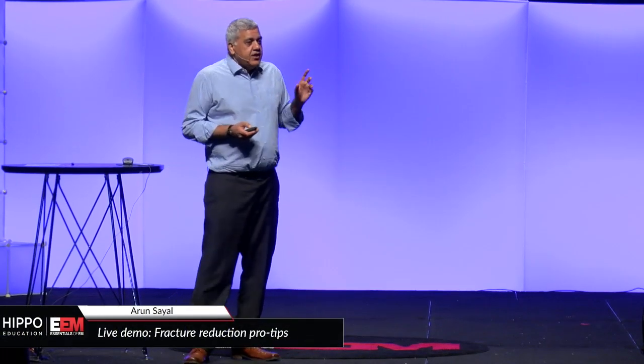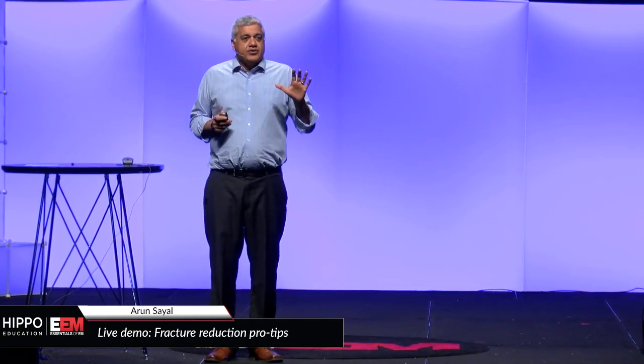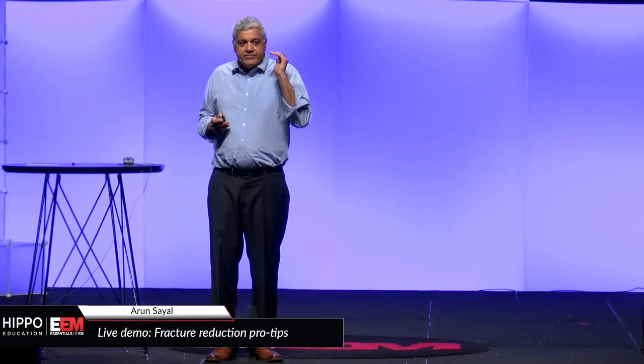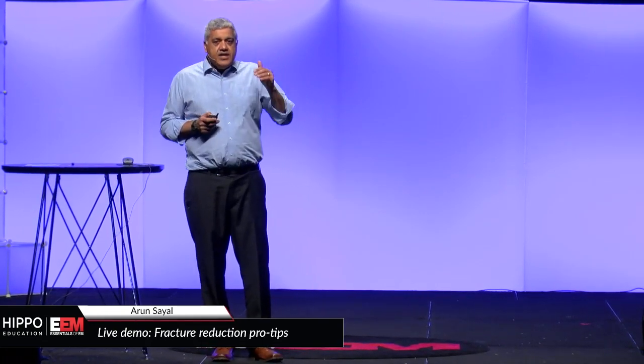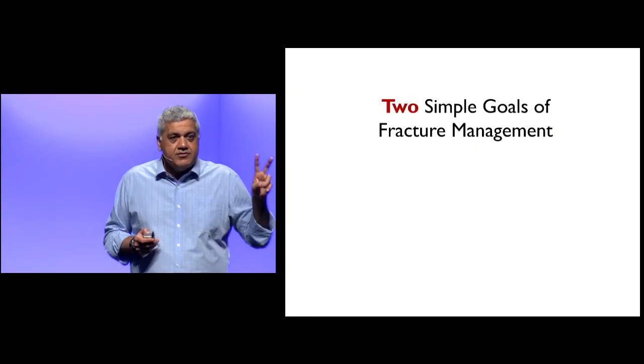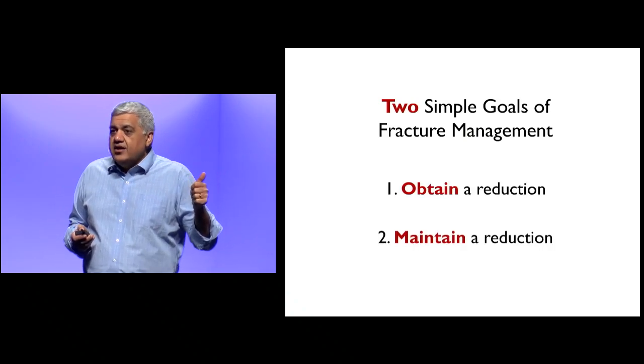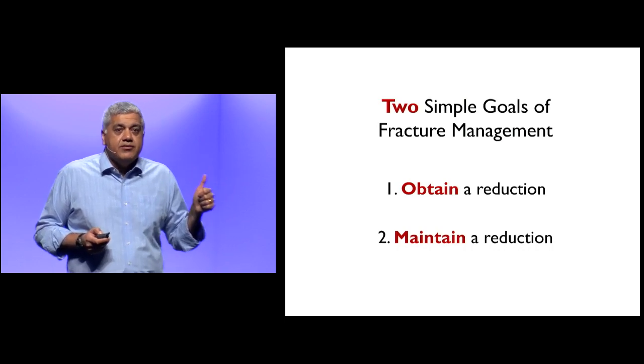From an orthopedic surgeon's point of view, it's a very simple way they think about fractures. If you remember this one phrase every time you see a fracture, it forces you to answer two questions regarding the two simple goals of fracture management. What do surgeons want to do? They want to get it straight and keep it straight — obtain a reduction and maintain a reduction.